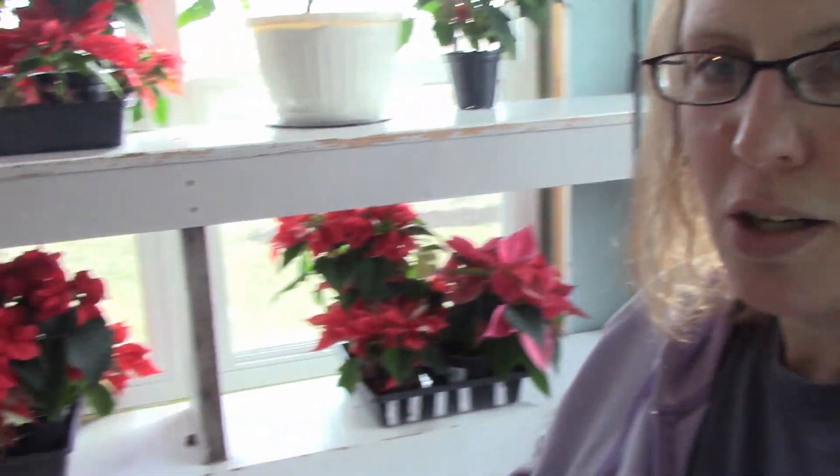I also have these beautiful poinsettias that my lovely neighbor gave me, and it's so nice having that red in here. I just love it. So now let's get some lettuce planted.